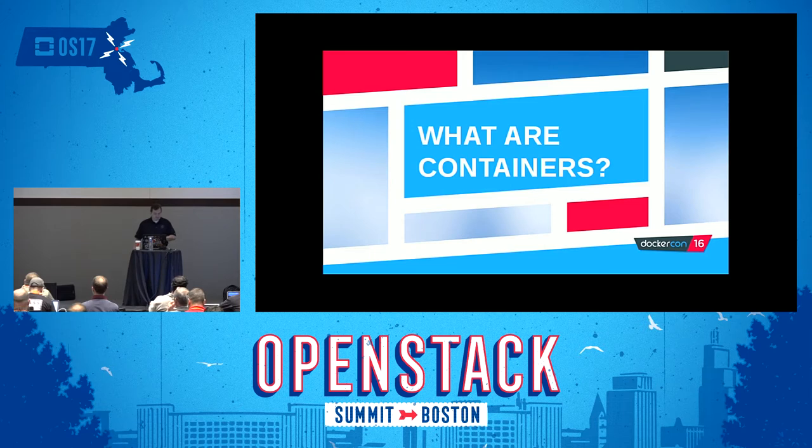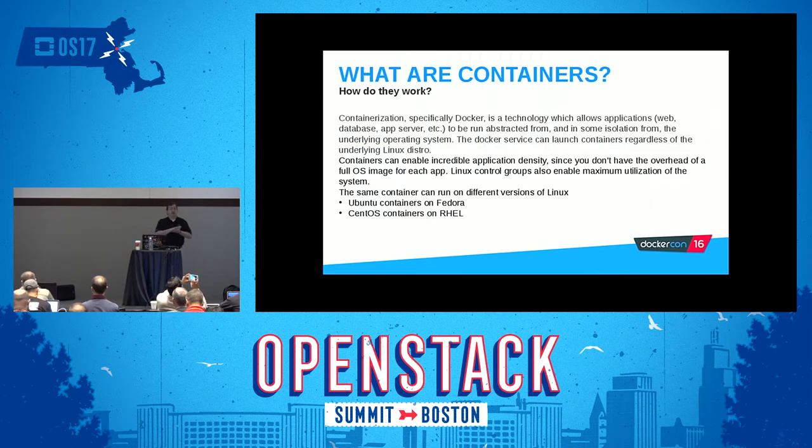So, what are containers? Containerization — and today I'm specifically talking about the Docker container format — is a technology which allows applications like web services, app services, databases, and so on to be run abstracted from and in some isolation from the underlying operating system. The Docker service can launch containers regardless of the underlying Linux distro. They're super portable. Containers give you the option of incredible application density. You don't have the overhead of a full OS image — it's not virtualization. Linux control groups also allow for maximum utilization of the system. You can schedule as many containers and allocate as much resources as you'd like to make sure your system is 100% fully at capacity.